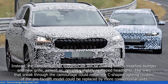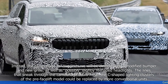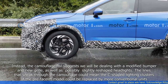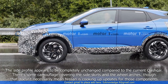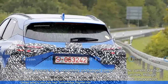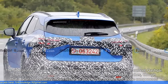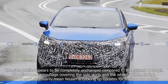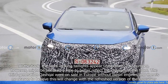The lines that sneak through the camouflage could mean the C-shaped lighting clusters of the pre-facelift model could be replaced by more conventional units. The side profile appears to be completely unchanged compared to the current Qashqai. There's some camouflage covering the side skirts and the wheel arches, though that doesn't necessarily mean Nissan is cooking up updates for those components. At the back, the sleek-looking taillights appear unmodified.